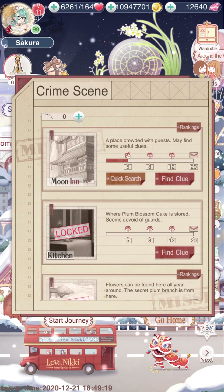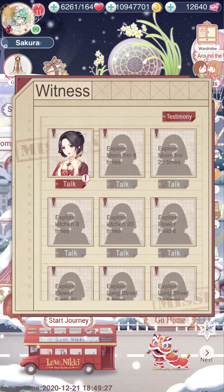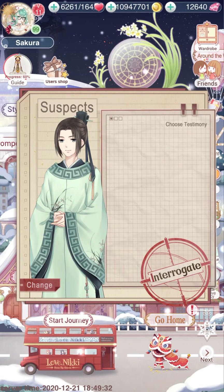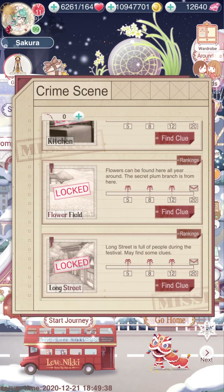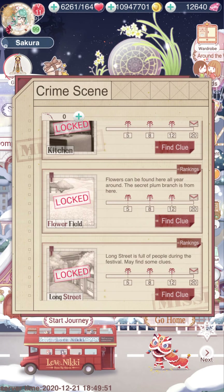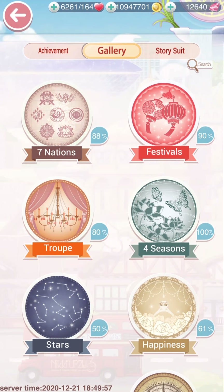Literally all you have to do is quick search — that's it. It's going to lock the kitchen once we get there. I don't think I have to talk to the witnesses at all, unless I want to finish the event — which I plan on doing. Once I get to Long Street it'll take about two weeks. Once I hit 20 on the first one, the second will lock Kitchen, then Flower Field, then Long Street. This is not a very difficult event at all.